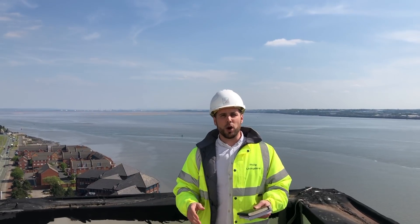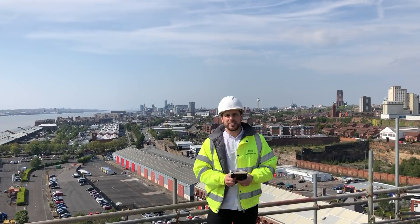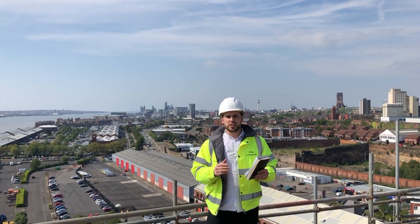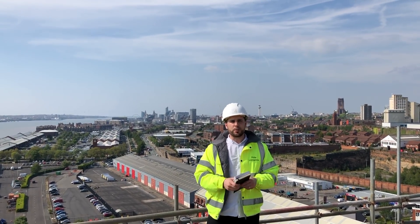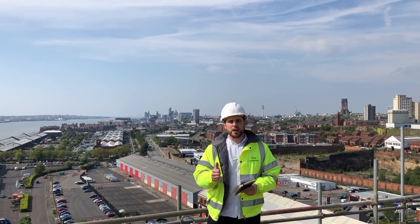So that's it for this week's update down here at the Herculaneum Quay project in Liverpool. As the contractor makes his way through this circa 35-week program, we're going to be down here providing live update progress videos for you guys — so join us for further updates and we'll see you then.